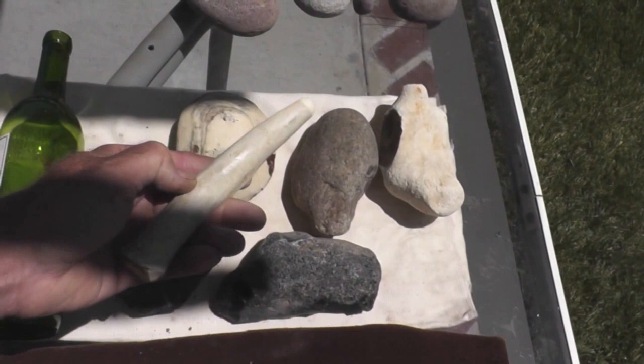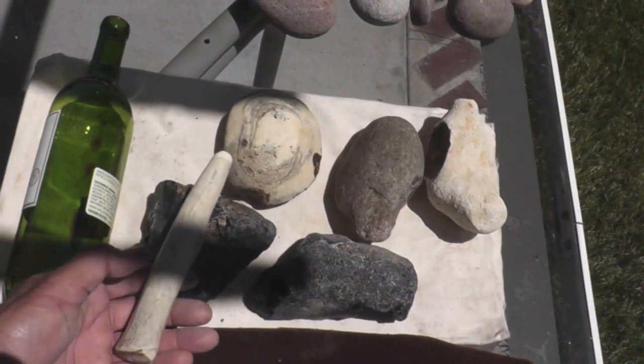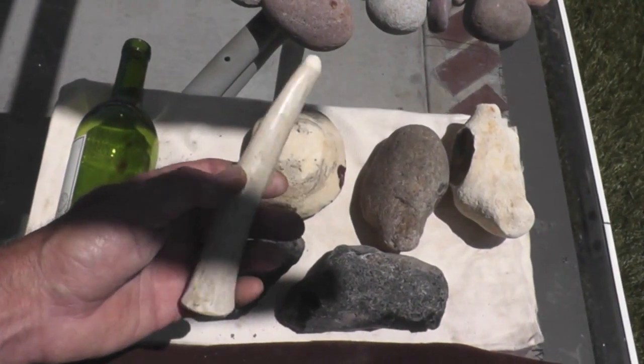As for the punch, that might work pretty good. I could actually use one of these other rocks to hit the back end of the punch with. But again, it's going to be pretty slow, and it's going to take an awful long time in order to make a point, at least for me, using this particular tool.